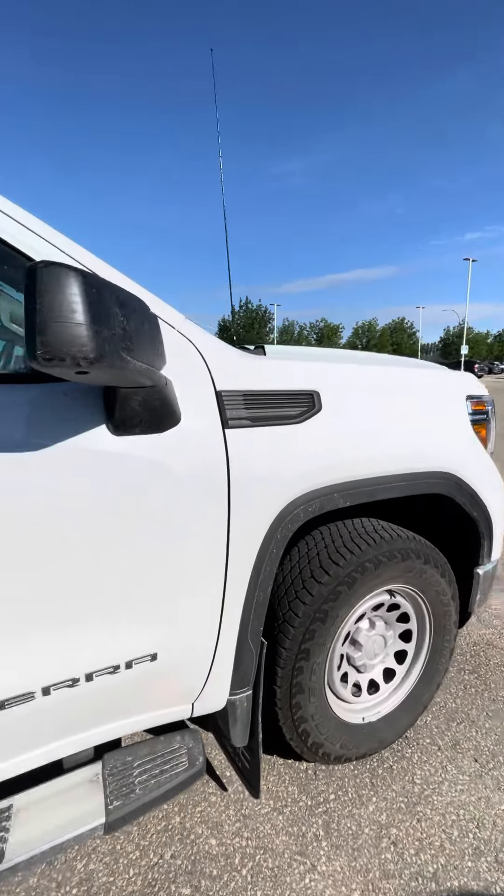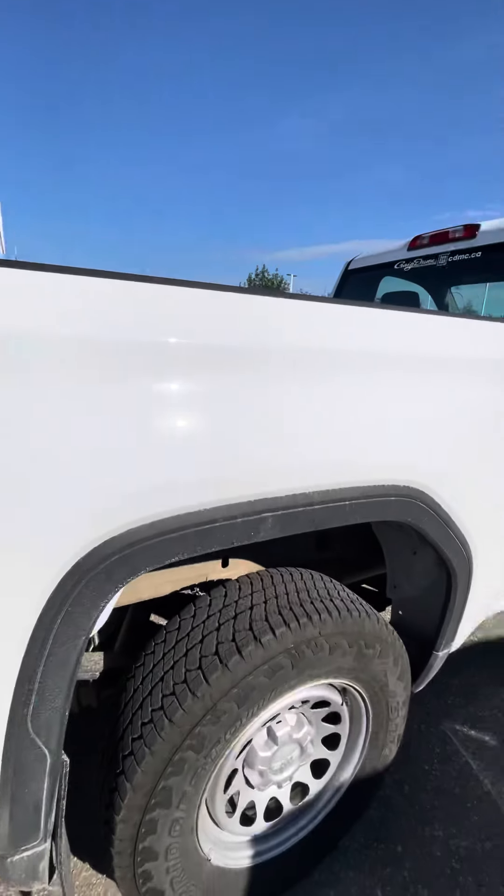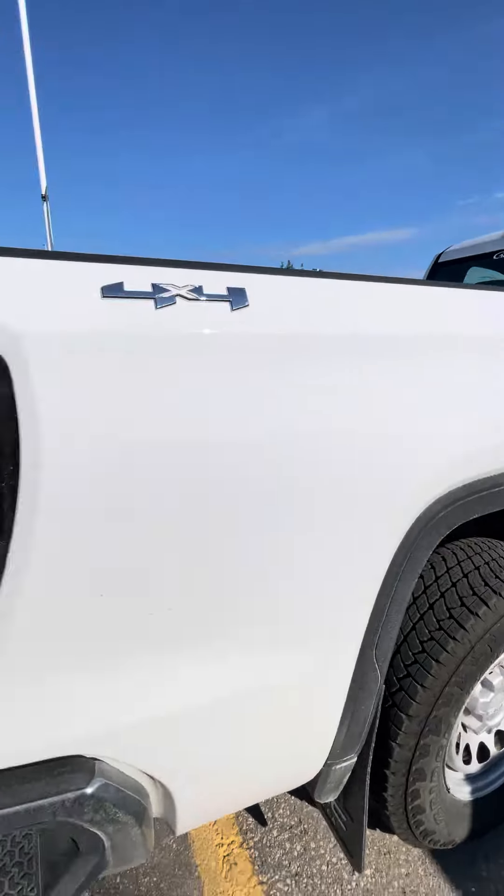It's a really nice shape — no dents or scratches on the body from what I can tell. It's a little bit dirty just from being driven here.